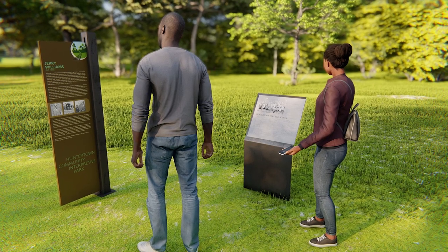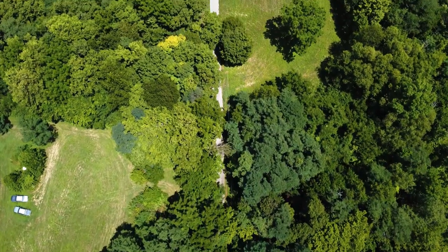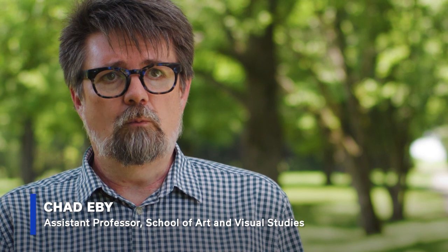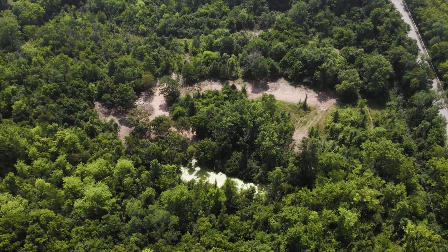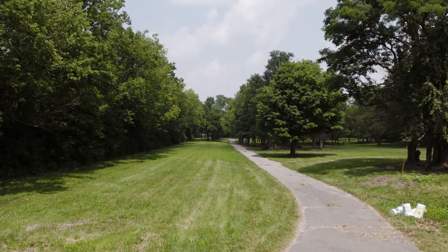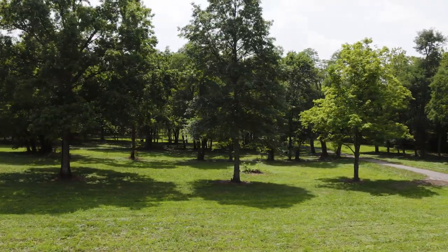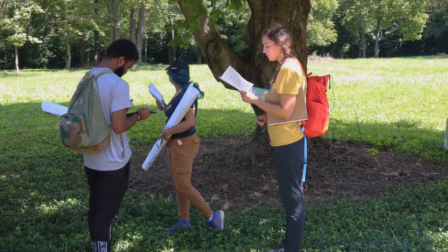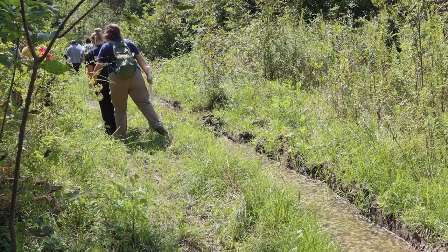With that information, Ryan Hargrove in my department helped out with designing wayfinding signage placed throughout the park. My role in the project is working with students to design the website for the interpretive park, and we're going to be using an audio platform called Echoes. What it allows you to do is take a sound and place it in the landscape at a specific point, and then when users are on their smartphones using the Echoes app, simply walking through the site will trigger those sounds.